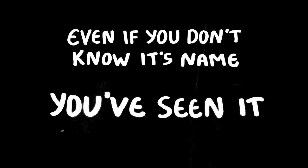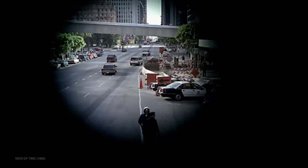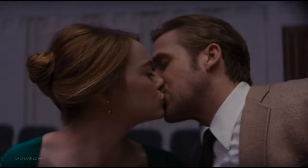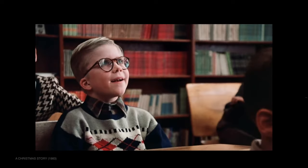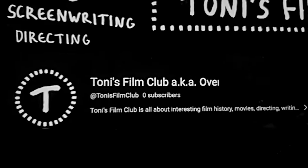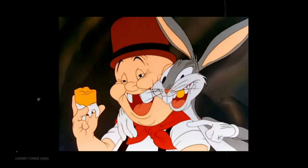Even if you don't know its name, you've seen it — the classic circle that slowly shrinks down at the end of a movie. It is one of the most iconic film transitions there is, but also one that is barely used today. It honestly feels like a thing of the past, and despite that, we all just somehow know it without thinking too much about it. And since thinking too much about things is sort of what I do, this is the story of a true staple of cinema.